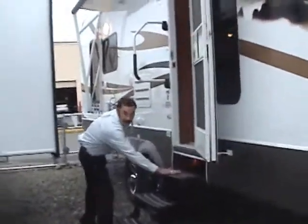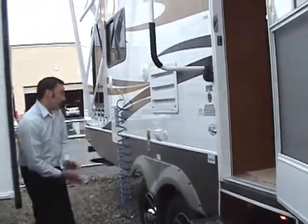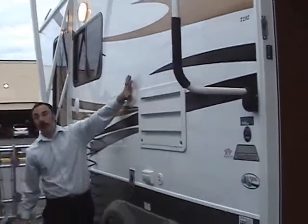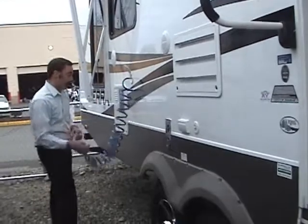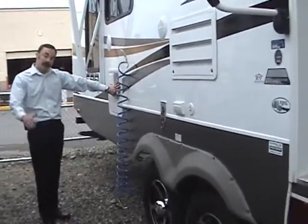Heavy-duty triple step, 16-inch wheel and higher, extra-wide, heavy-duty 110 outlets throughout. Another cable hookup if you want to watch TV on the outside with your marine grade exterior speakers — you can be jamming out outside. Outdoor shower, quick disconnect, high-pressure 10-gallon hot water heater — the biggest in the industry — and it should last you quite a while.